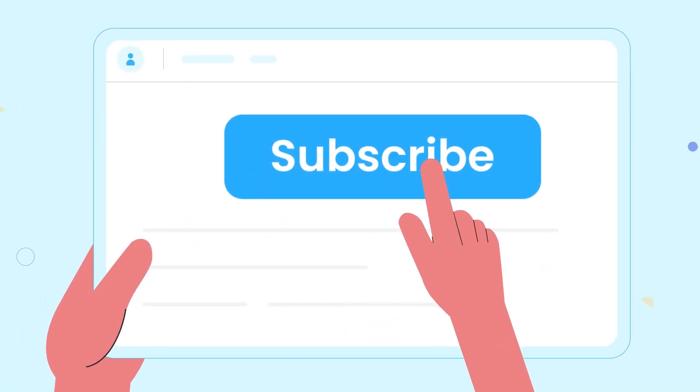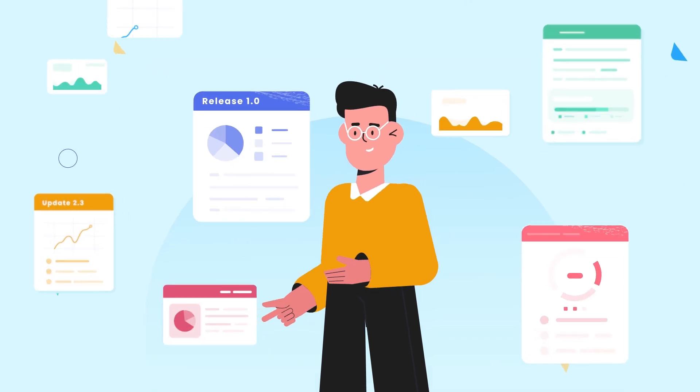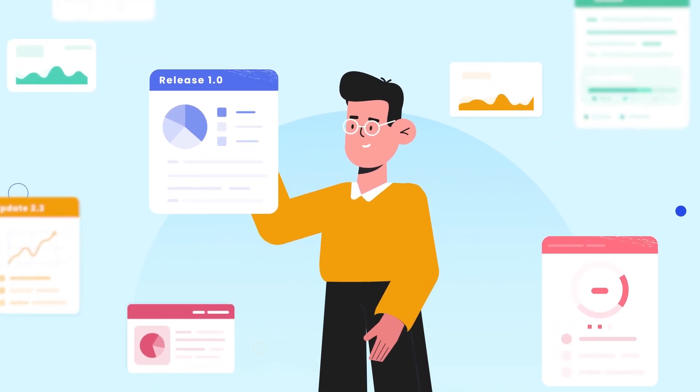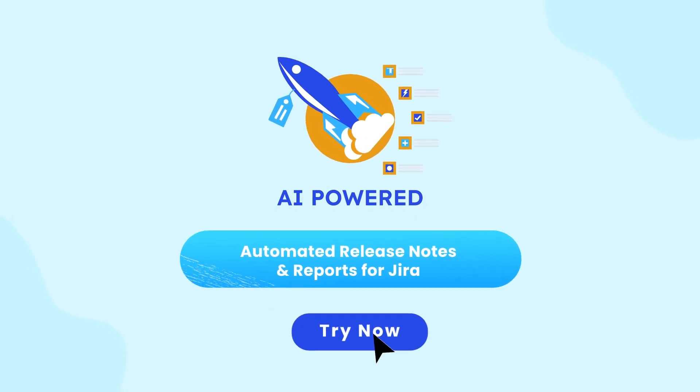Embed sleek release notes widgets in your applications, or create dedicated release pages where users can sign up for updates. Transform your processes by automating them and save invaluable time. Try AI-powered automated release notes and reports for JIRA today.